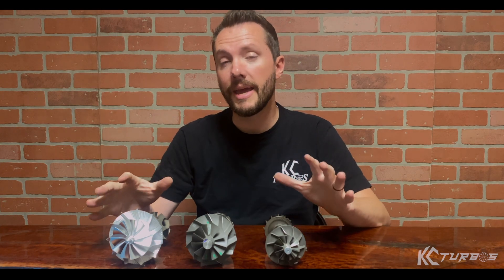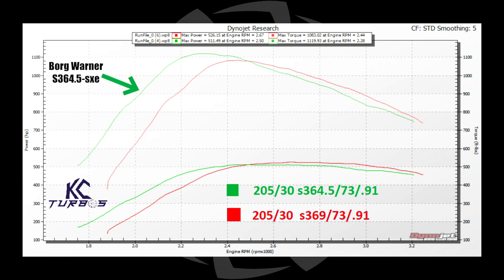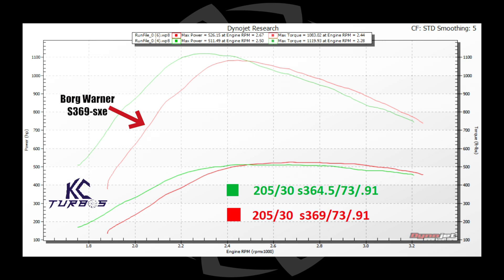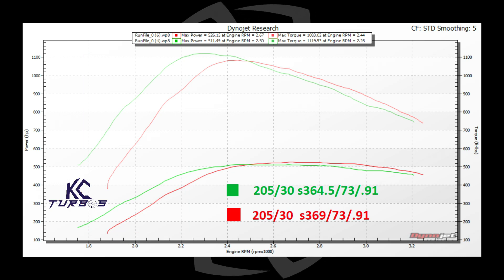I'd like to show what this looks like on a graph, so let's hop over to a dyno graph. This is a good example of the differences and I'm using non-KC turbos so there's no confusion — this is not a KC turbo problem, this is all turbos. The green graph is an S364.5 and the red graph is an S369. The area where people typically tow is all the way down low. Even at 1,900 RPMs, the S364.5 will make about 300 foot pounds of torque more than the S369 at those RPMs.